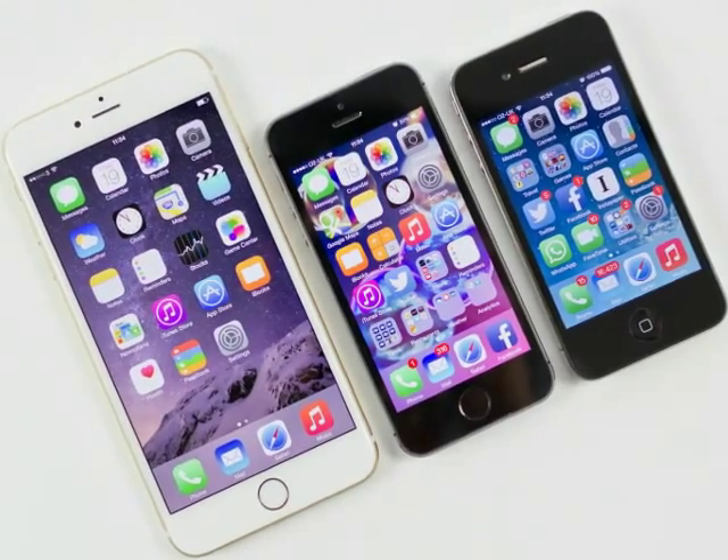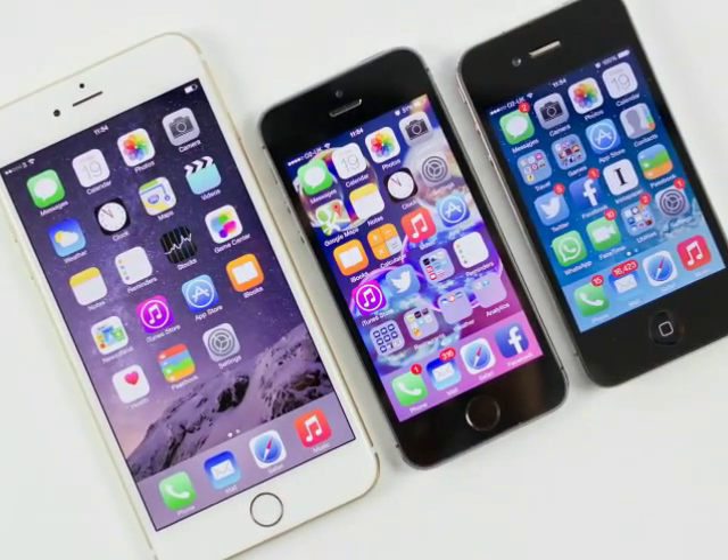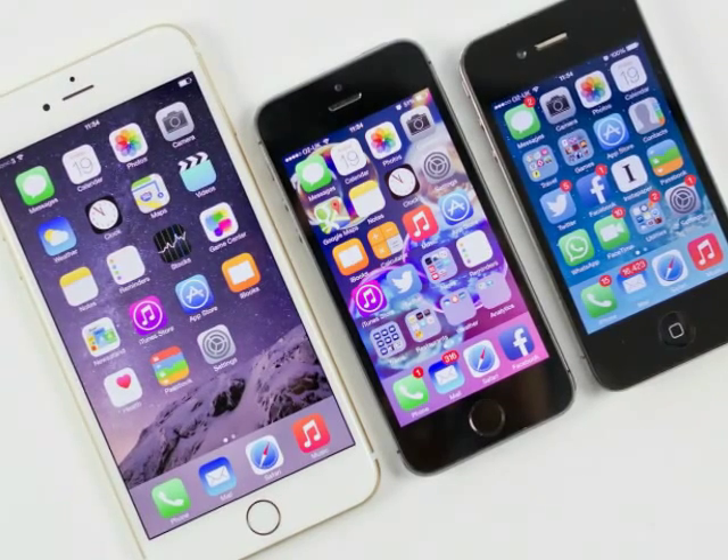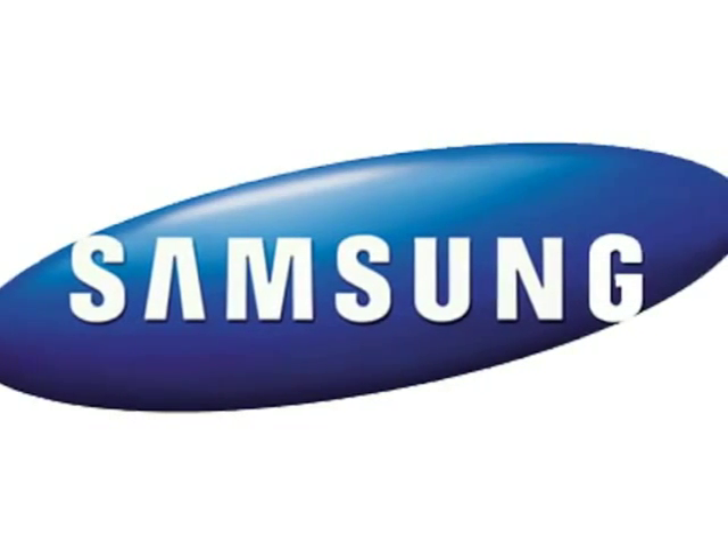The report quotes an unnamed high-ranking industry executive to say: 'Samsung Display has recently renewed talks with Apple to supply its small-sized OLED displays for the next iPhones to be released in a few years, which I believe is around 2018.'